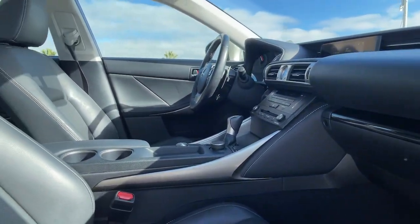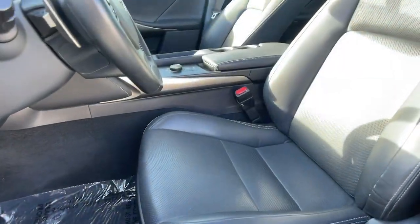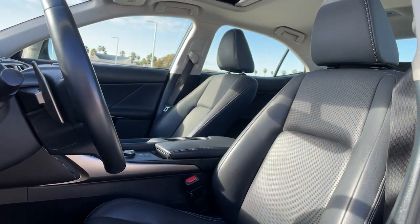Life is short. Make it fun. Get into this thrilling IS and make the most of every drive. Our team will give you an outstanding road test experience. Stop in today.